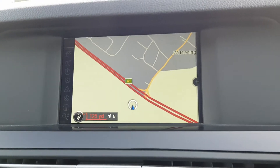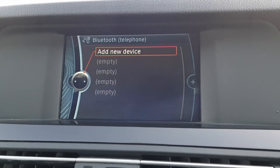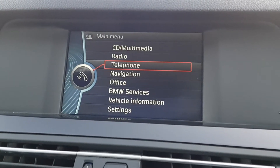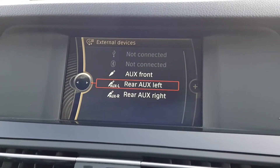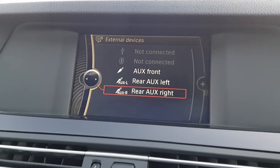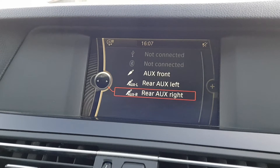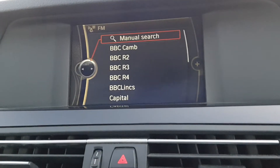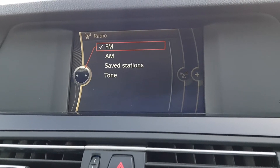This car does also have sat nav, Bluetooth functions for your telephone. Obviously got your main menu there. CD and auxiliary for the front and both rear — right and left — Bluetooth as well as USB. And obviously got your radio as well, FM and AM.